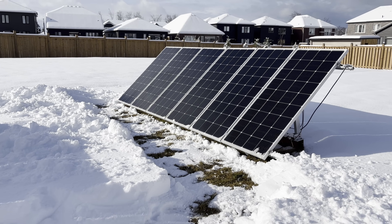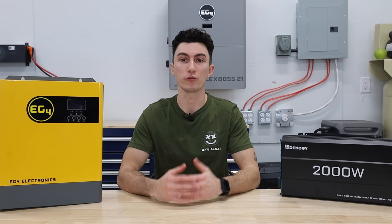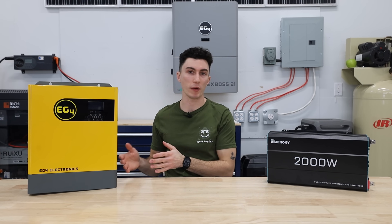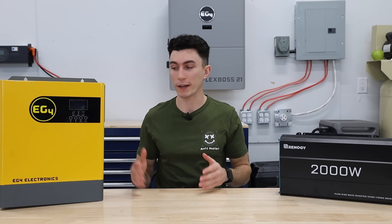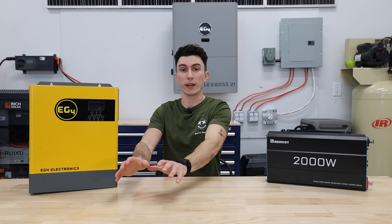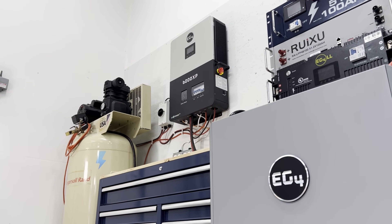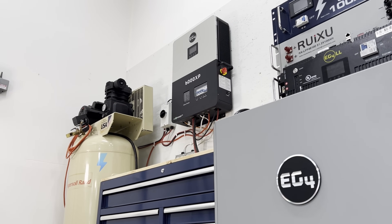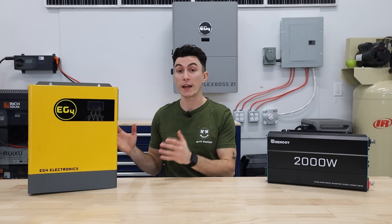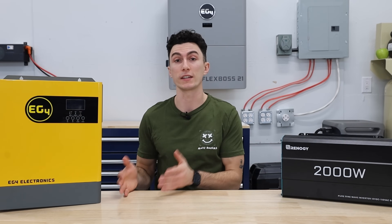Your inverter is often referred to as the brain of your solar setup because it can monitor and manage how power is being used throughout your system. It can take DC current from your panels and put it into your batteries, but it can also be smart enough to recognize if you're running a pretty big load — it can take that DC energy, convert it to AC, and put it directly out to your load instead of your batteries. You can set different priorities, like charging your batteries with DC power from your panels while also powering your loads passing through it. There's all kinds of different functionality you can tell your inverter to do, aside from just converting DC to AC or AC to DC.